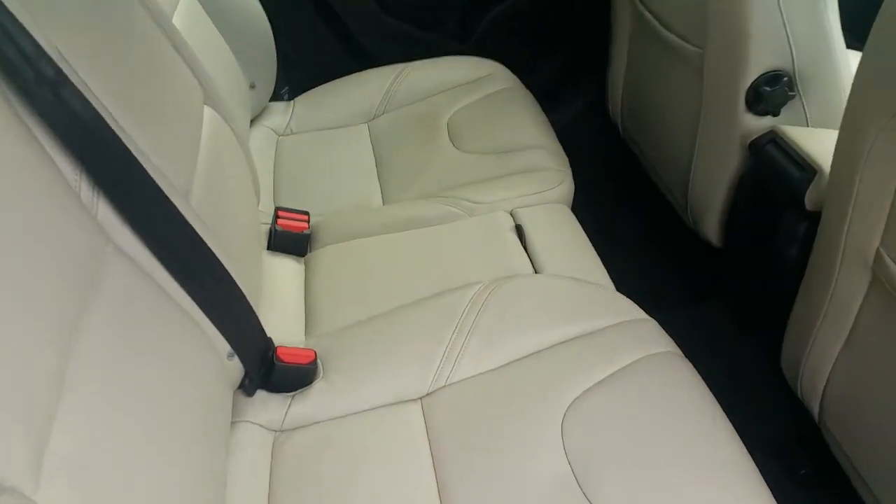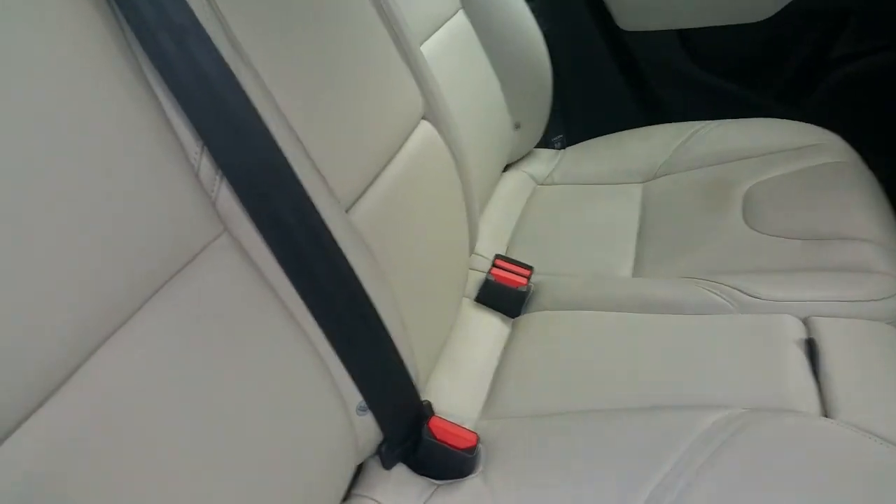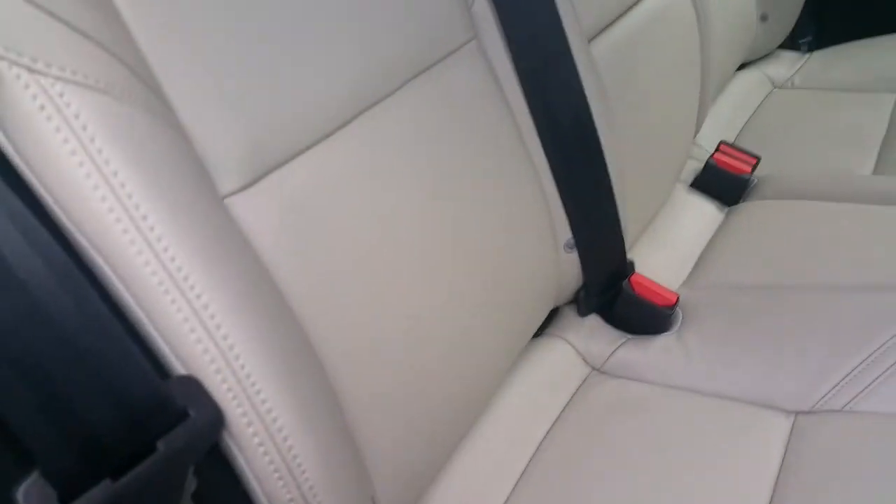In the rear of the car we've got three seats with a rear armrest, two isofix points on either side, cup holders in the middle, and plenty of leg space.